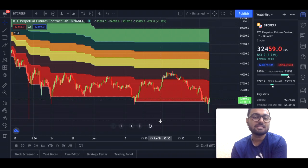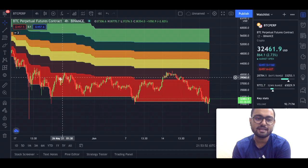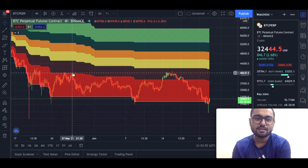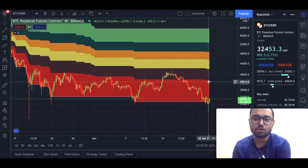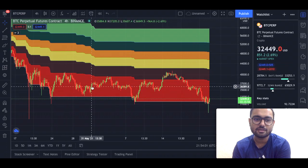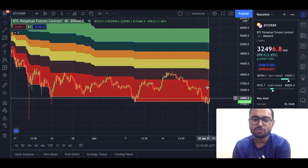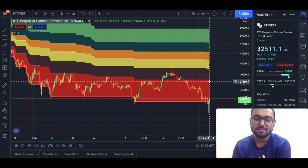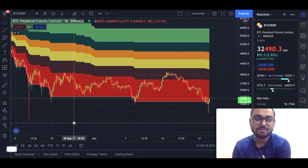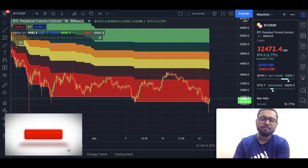What is the range that I'm expecting we might touch in this move? If we just look left on the charts, we were actually touching the top of the red zone. We touched it all the times — we came down here, touched it again, came down again, touched it again. This time also we are expecting that we might touch the top of the red zone. The top of the red zone is currently at $37,800.